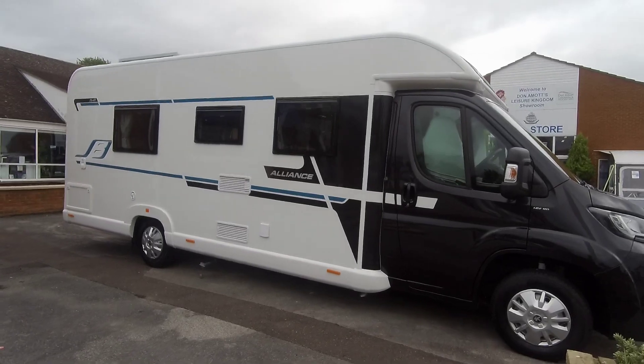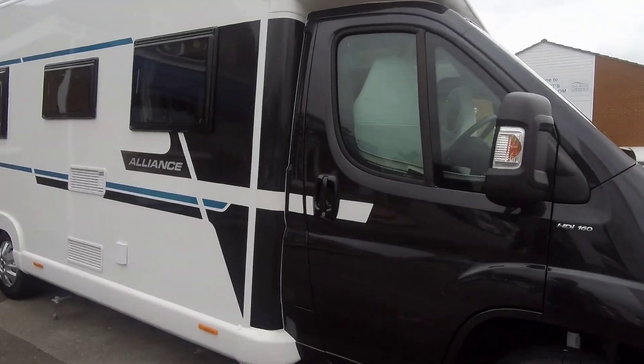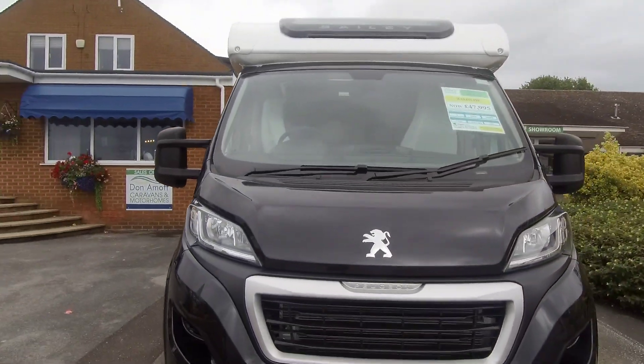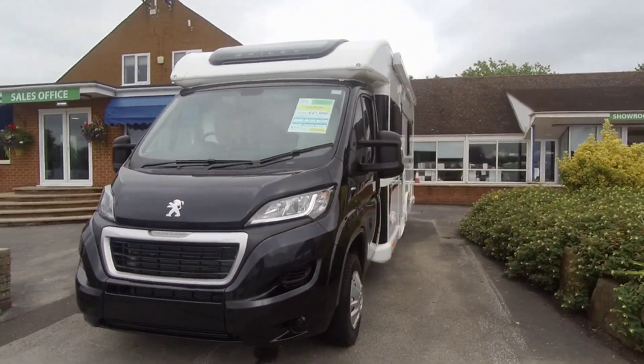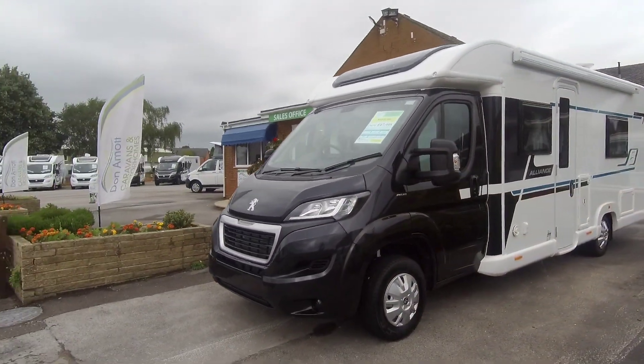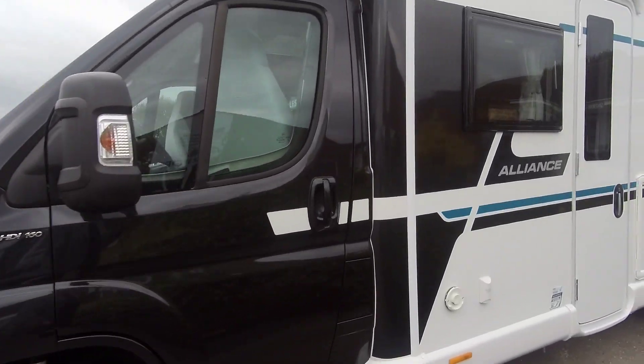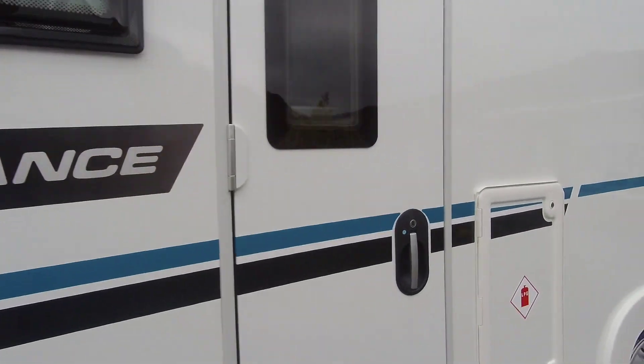Here we have a 2019 Bailey Alliance 764T, part of Bailey's new Alliance range. This is built on a Peugeot 2 litre 160 brake engine with a six-speed manual gearbox and with the new Portland upholstery.